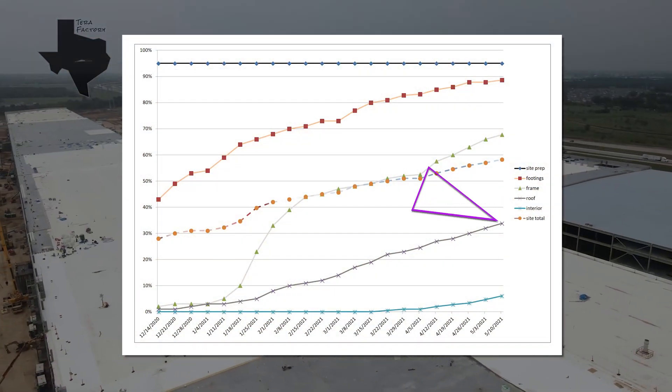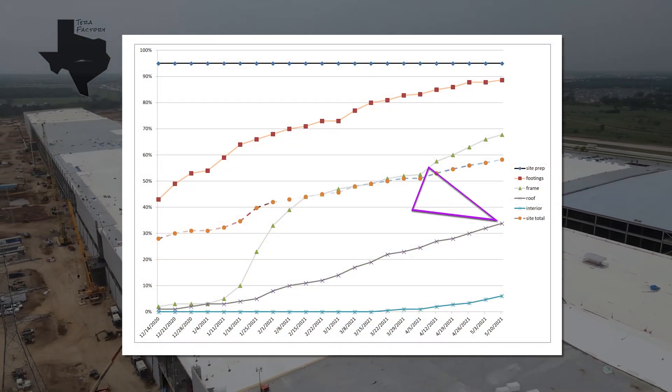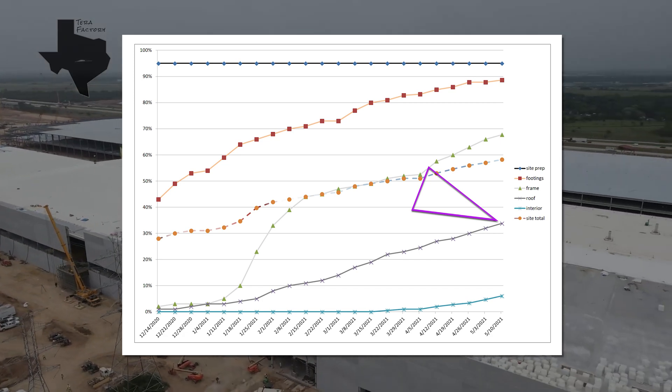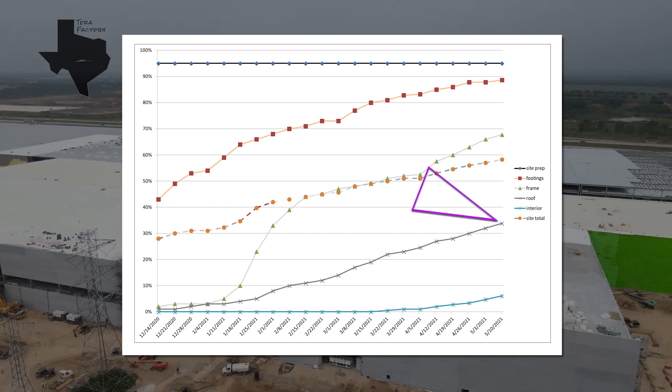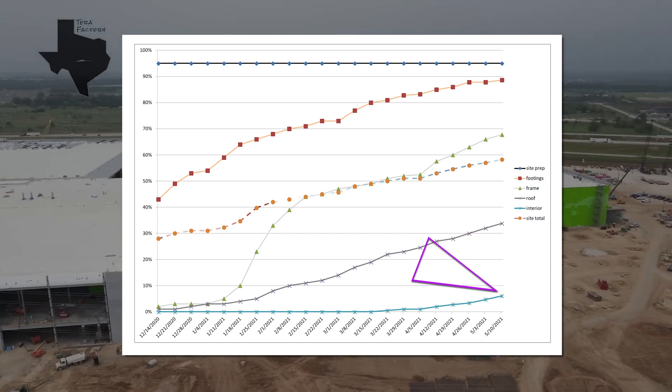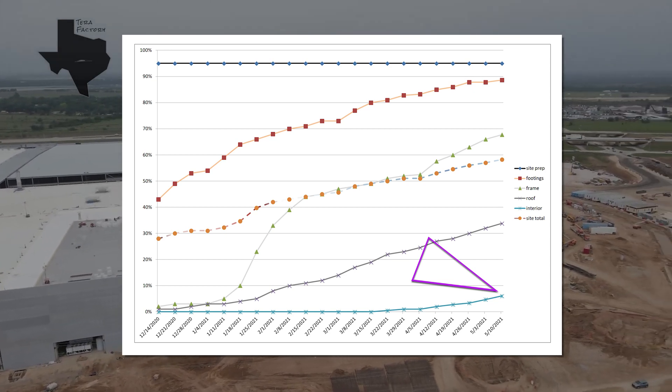The pace of roof covering continues well. As a reminder, the roof sections only count as half done until 17 weeks after the interior space beneath them is closed off to the elements. And the interior space is likewise only fully counted after 17 weeks.